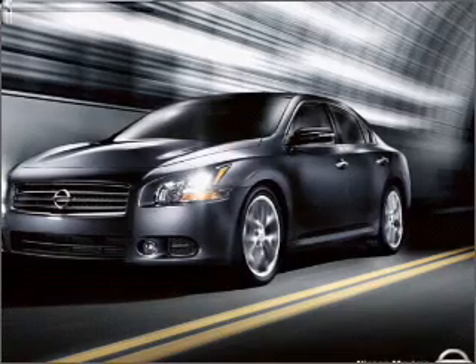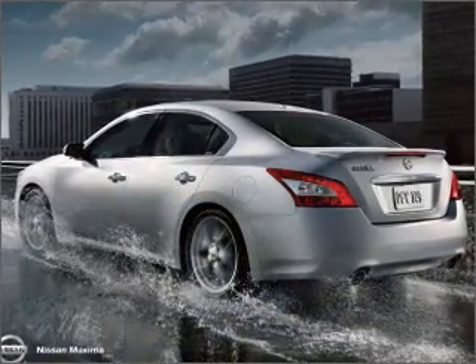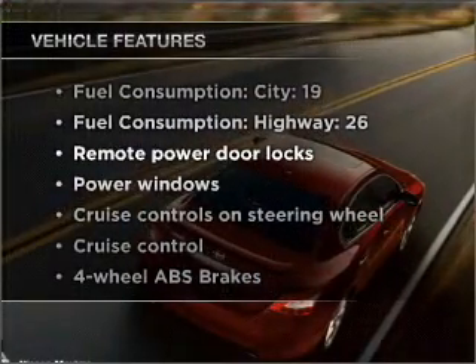Stand out from the crowd with premium wheels. Brake safely with the anti-lock braking system. Let the outside in with a built-in sunroof. Plus enjoy these notable features that are included in this vehicle.